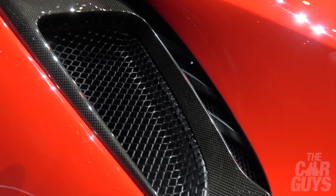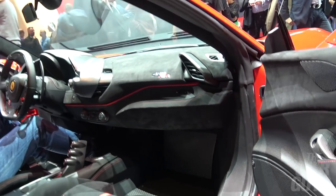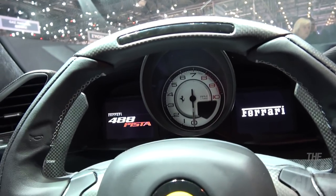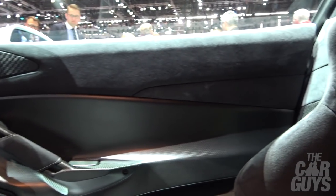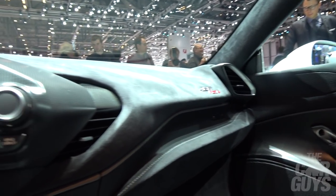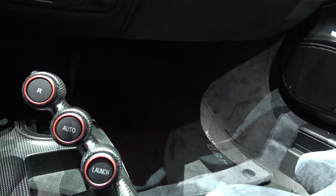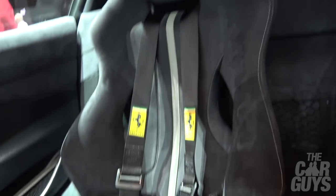So what about the interior? Is that completely different? The interior obviously has Alcantara. Inside the 488 Pista it's very much in the spirit of the Challenge Stradale and the 430 Scuderia and the 458 Speciale — so it's stripped out. It's a shame the centre console is just the same as the last generation 458 Speciale. But you definitely want to get the old racing harnesses for cars like this.